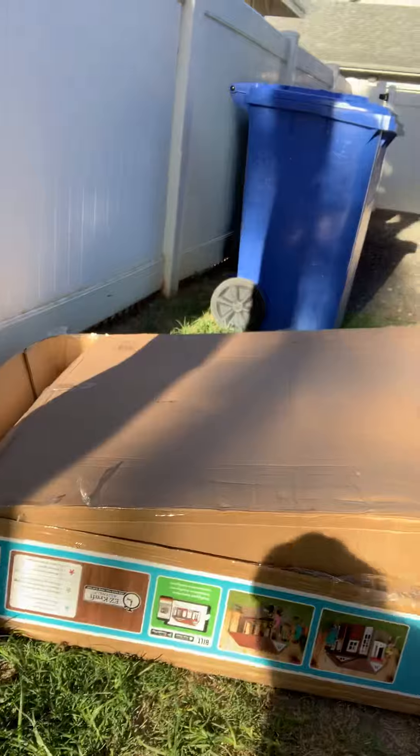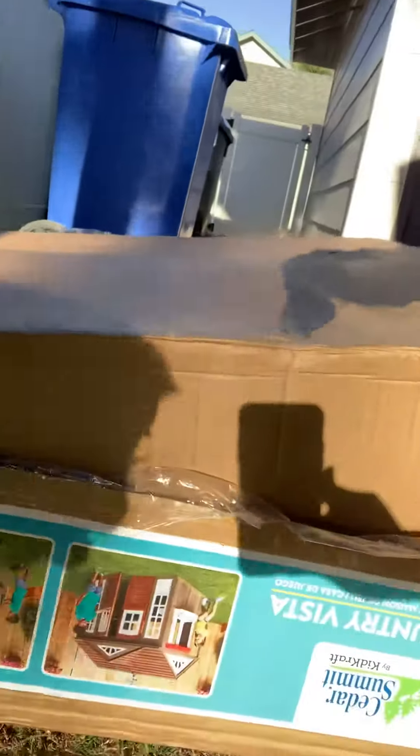Hey guys, it's Megan and today I'm gonna share with you our new clubhouse that we bought for Harvey. Let me show you the box that it came in first. This is the box — it's a really big box. It's the Cedar Summit Country Vista.